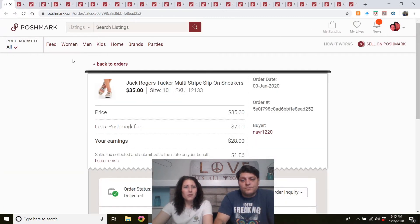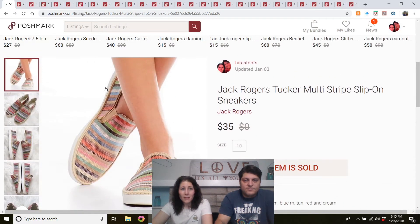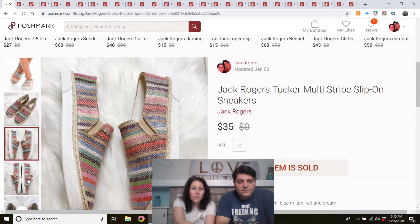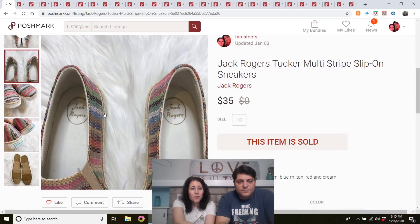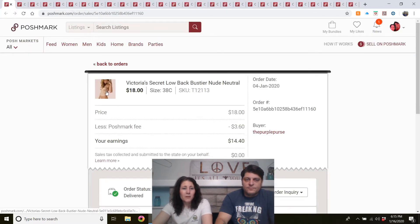Jack Rogers Tucker multi-stripe slip-on sneakers. Listed at the end of December — first time I've ever found Jack Rogers. I'm pretty sure they were brand new because the toes were stuffed with paper and they have no wear at all. They sold pretty quickly for $35 — I think I had them listed for $40, but that's a great offer. I will continue to watch out for Jack Rogers.